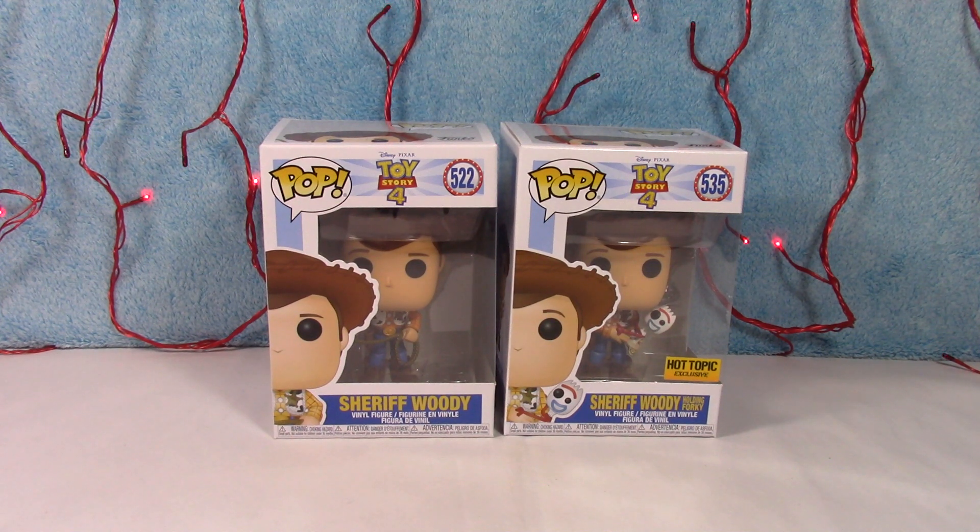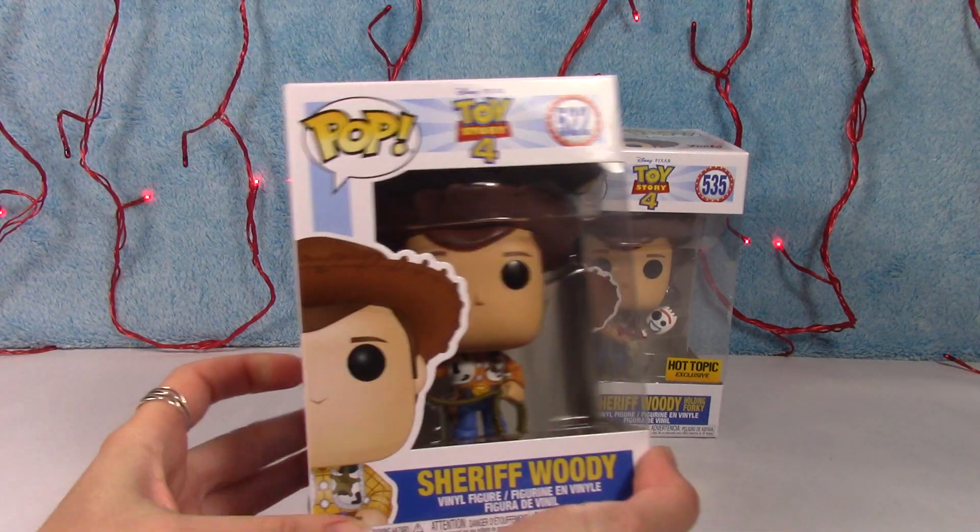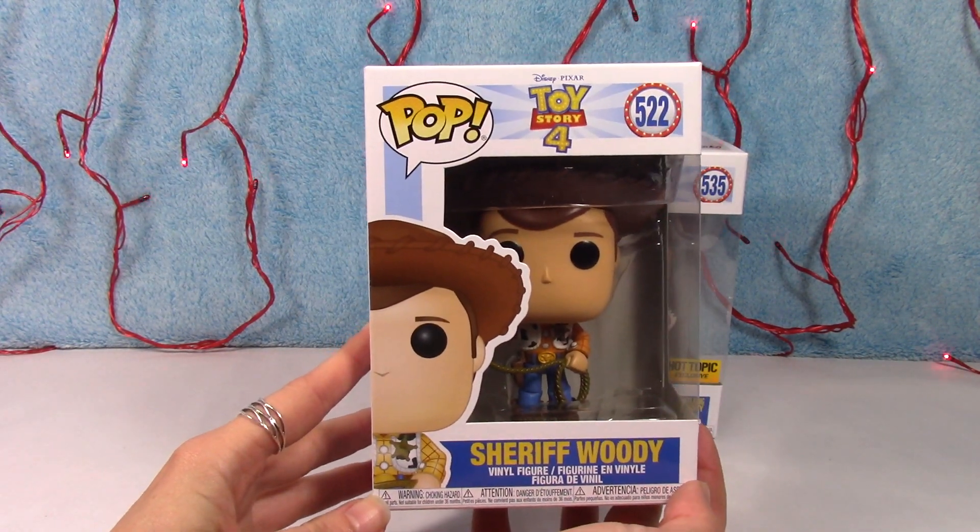What's going on guys? Welcome back to the channel. Today in this video, we are going to be taking a look at two of the new characters from Toy Story 4. There's a whole slew of new Funko Pop figures out. This is Sheriff Woody and a Hot Topic exclusive, Sheriff Woody Holding Forky. These are super cute. I love Toy Story. I'm so excited to see this new movie. There's a bazillion new characters, and a lot of them are so adorable.